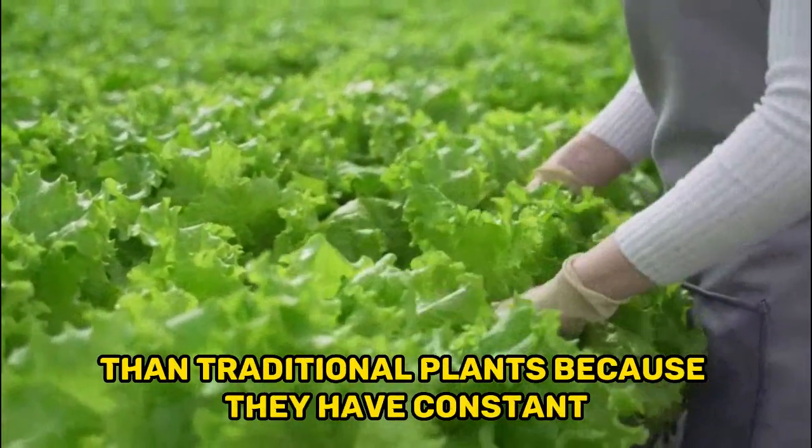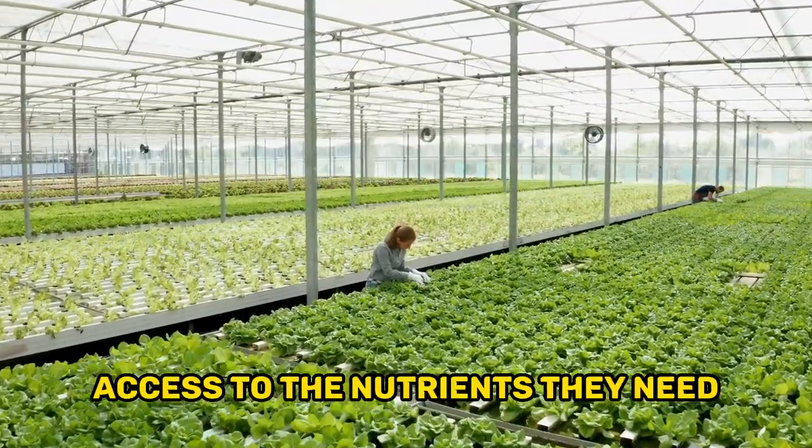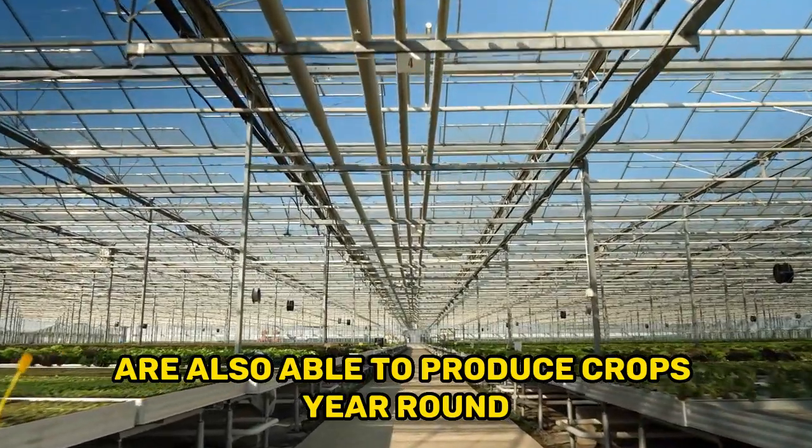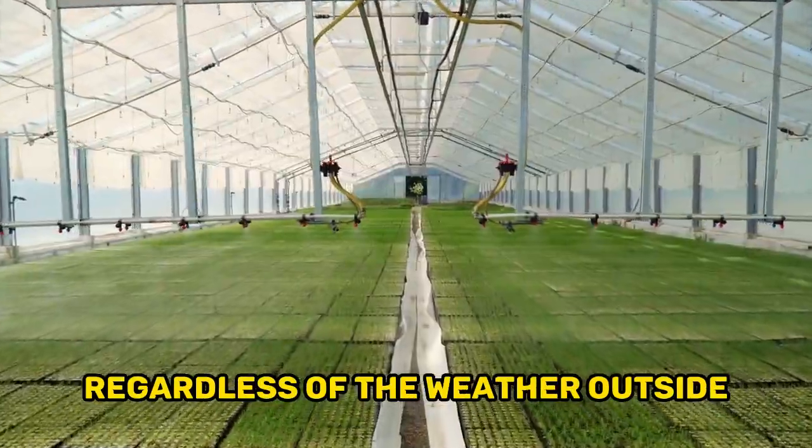Additionally, hydroponic plants grow faster and produce higher yields than traditional plants because they have constant access to the nutrients they need. Hydroponic systems are also able to produce crops year-round, regardless of the weather outside.